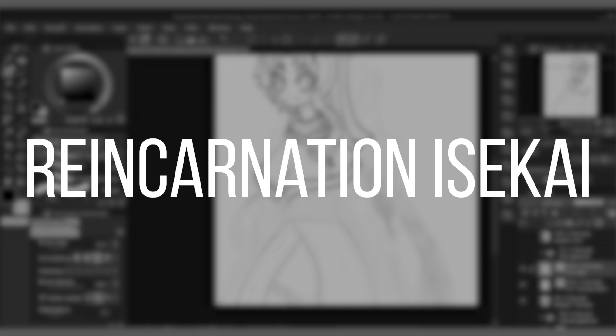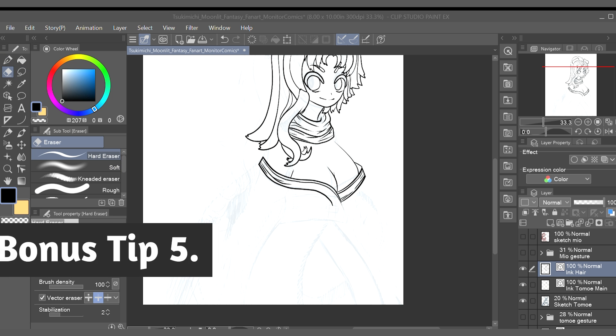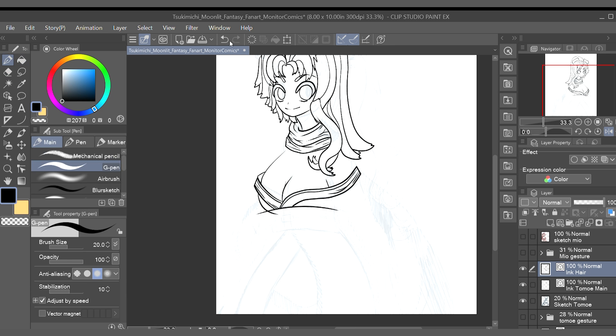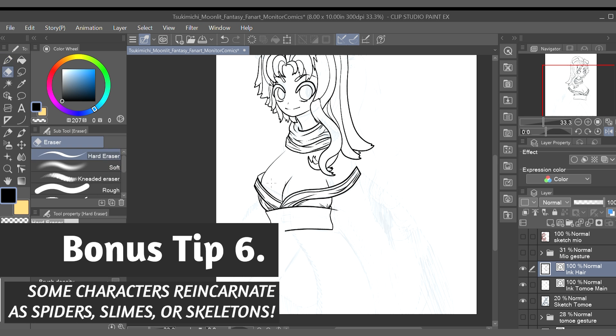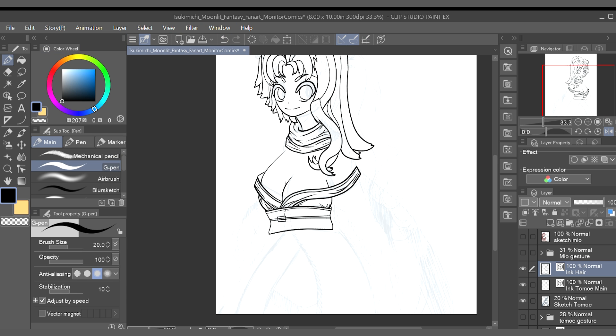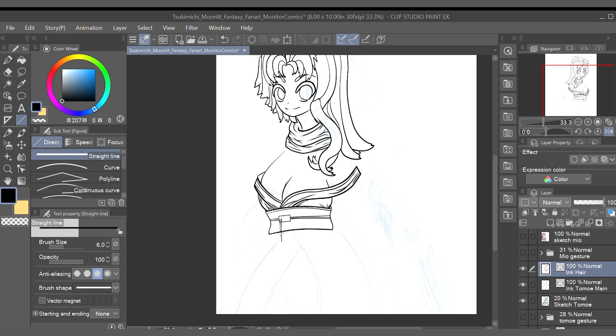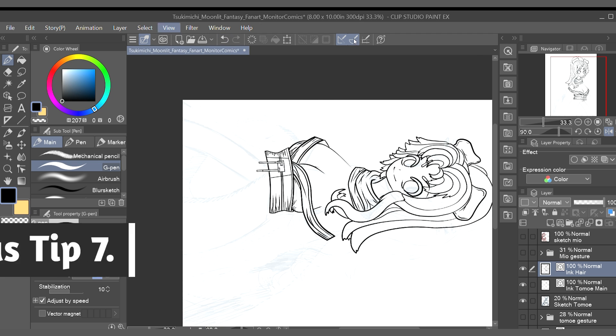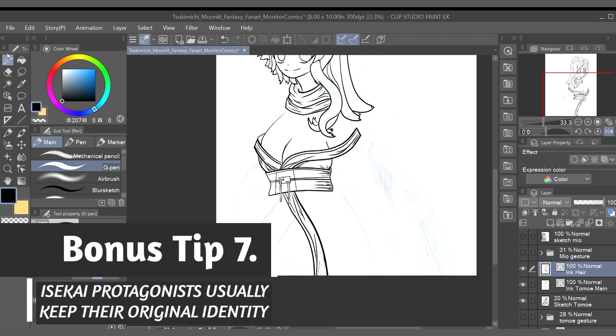The second type, Reincarnated Isekai, focuses on a protagonist who was born into another world after dying in their own world. In this type of story, the protagonist may be reborn as a different person completely or as an inhuman creature. Typically, protagonists in reincarnated isekai stories keep their intellect and knowledge of the world they originate from, which usually gives them an edge when navigating their new fantasy world.